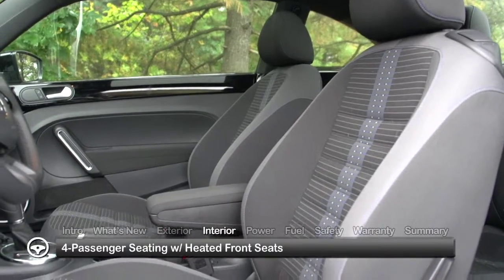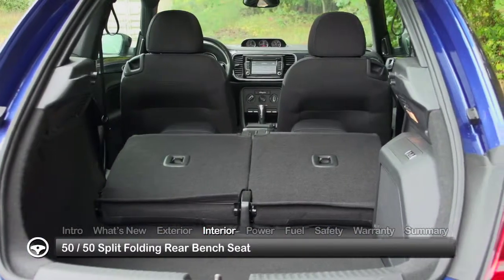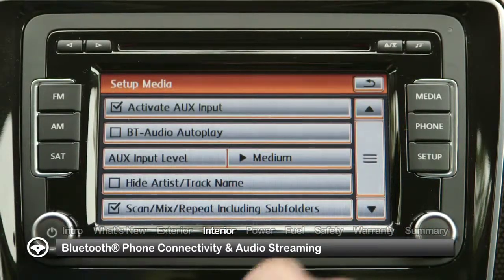Inside, the four-passenger Beetle Coupe features heated front seats and a 50-50 split-folding rear bench seat. Standard conveniences include Bluetooth phone connectivity and audio streaming.